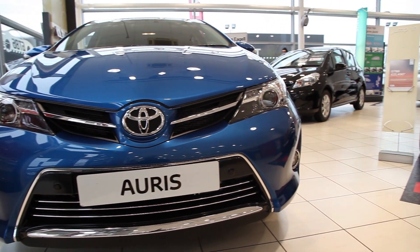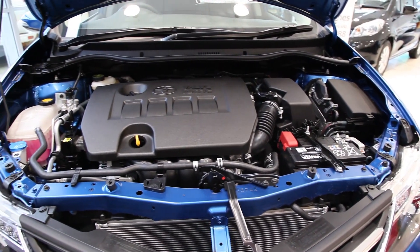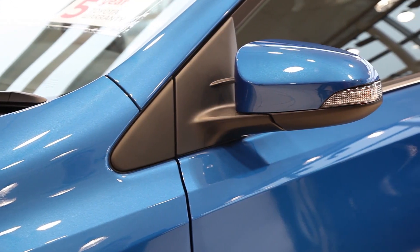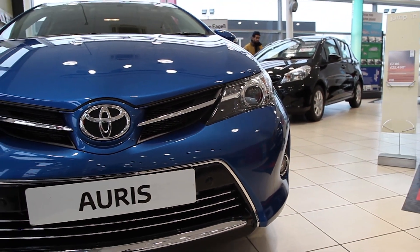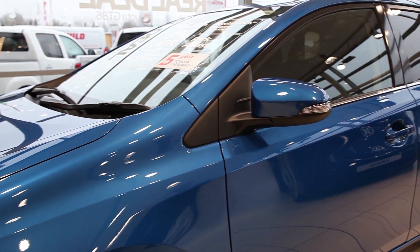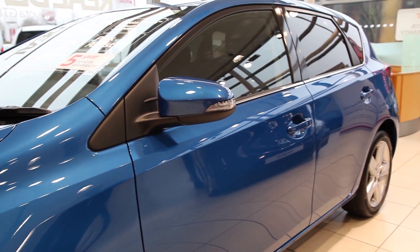This is the XL model. Some of the features that you benefit from are integrated turn signals, 17-inch alloy wheels, dusk sensor headlamps, retractable wing mirrors, and rear privacy glass.